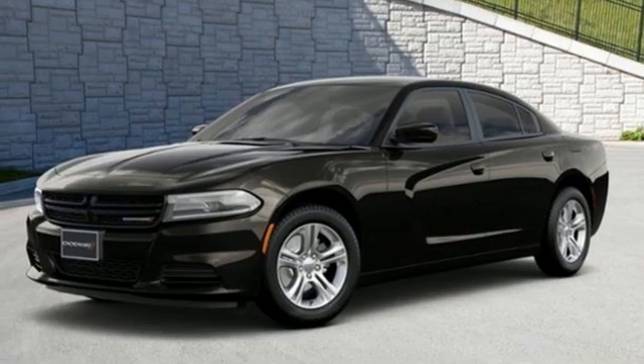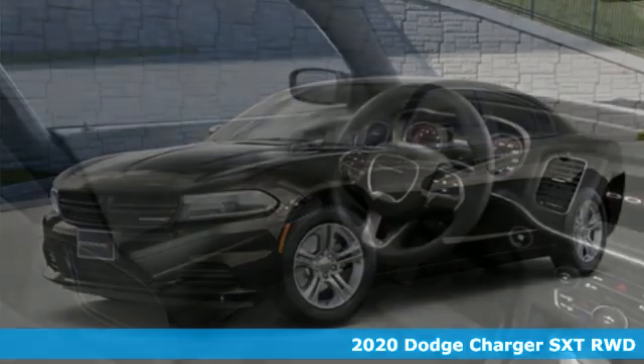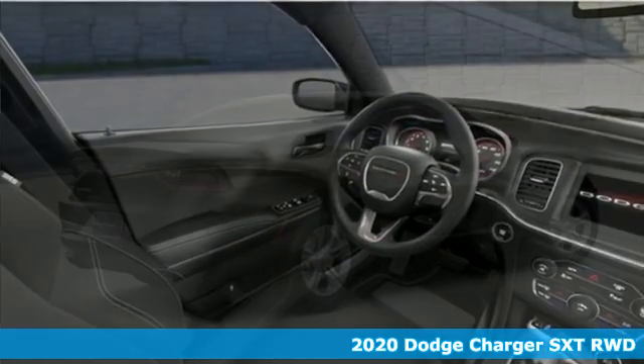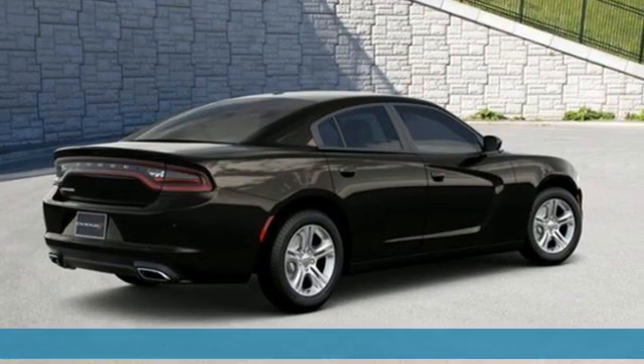Here's a new 2020 Dodge Charger. It's a salute to its muscle car past while embracing today. It comes nicely equipped with features you'll love.